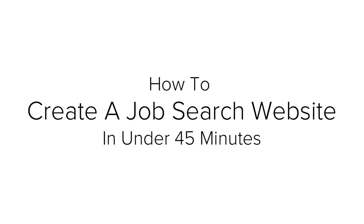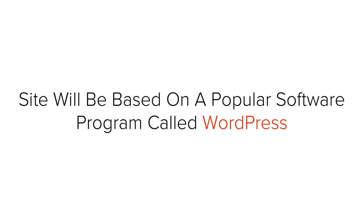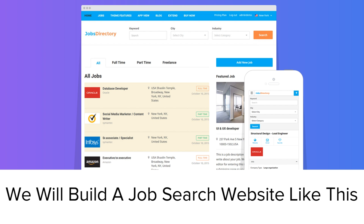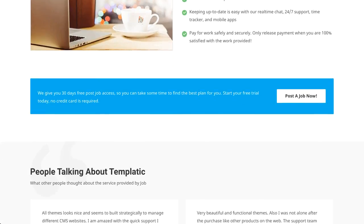I am Topik. Today I am going to show you how to build a job search website in under 25 minutes. The type of website we are going to build today is a job search website. The site will be based on WordPress, which is currently running millions of websites around the world. We will be building a job search website like this with a variety of jobs and different categories.